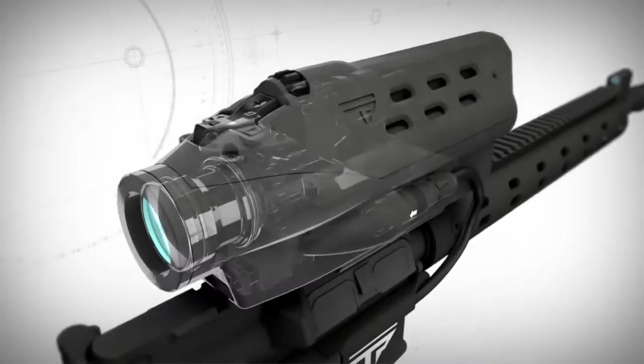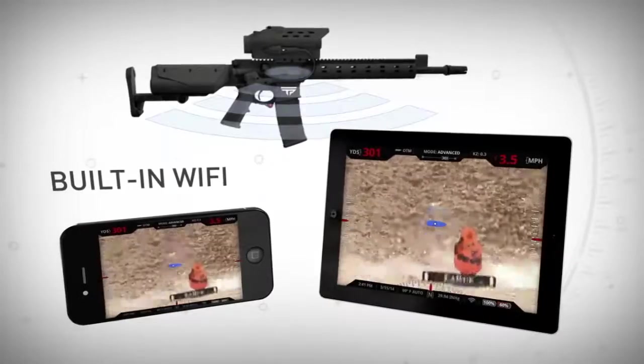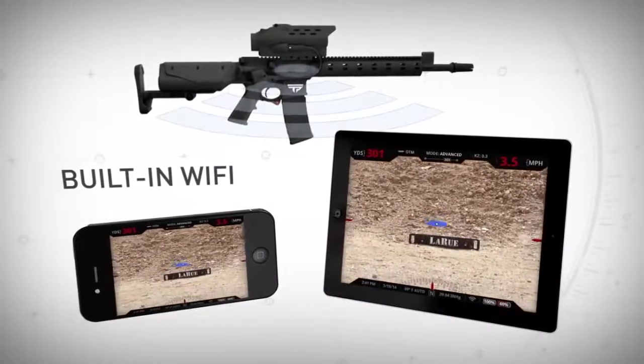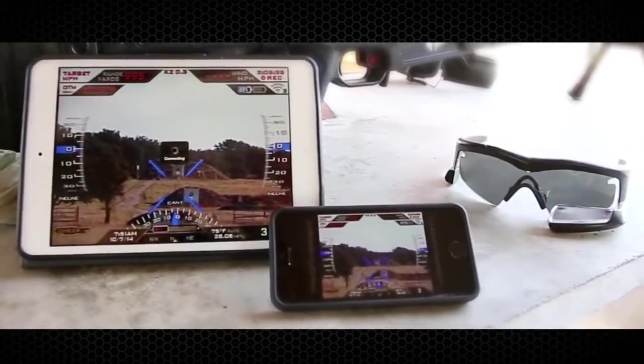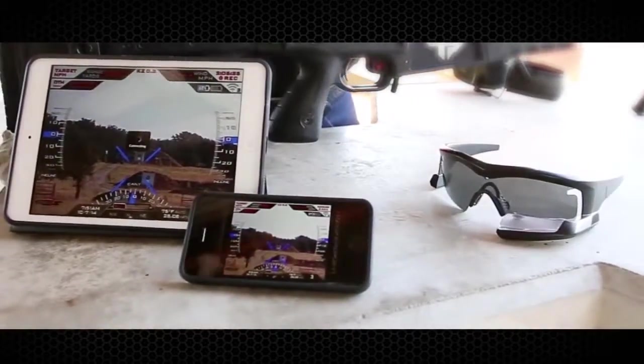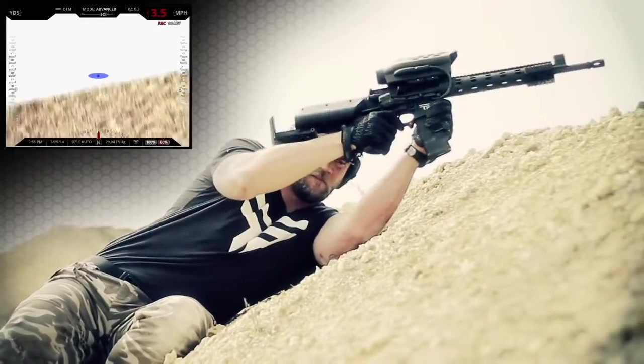Using our ShotView app, the shooter can stream their view from the firearm to a smartphone, tablet, or shot glass wearables, unlocking a new era in creativity. This allows for easy sharing and recording of shots in real time, and the ability to shoot around corners or over barricades.